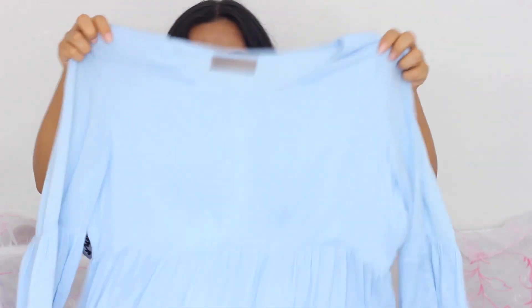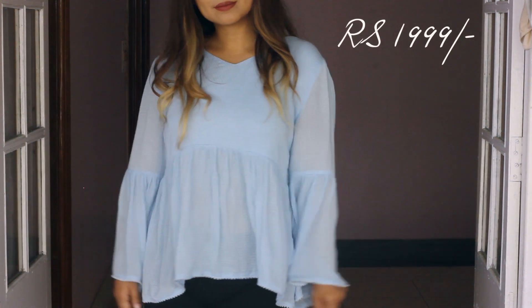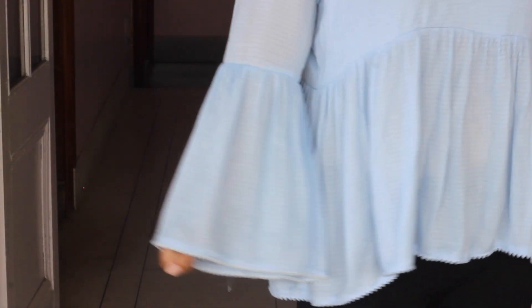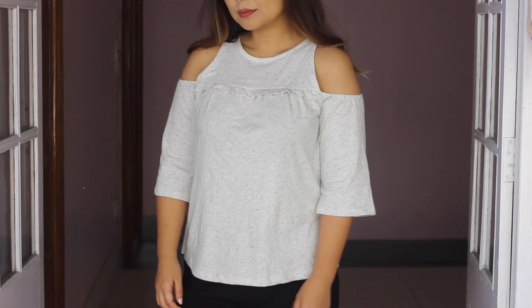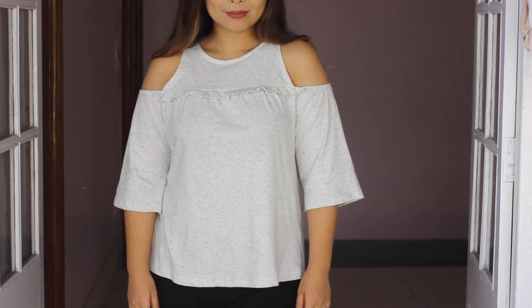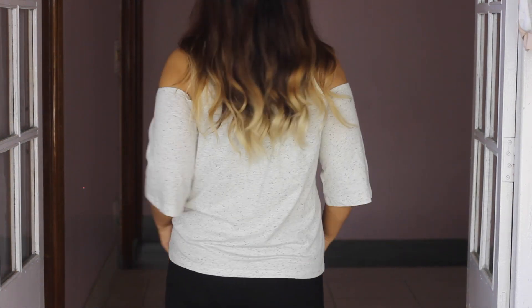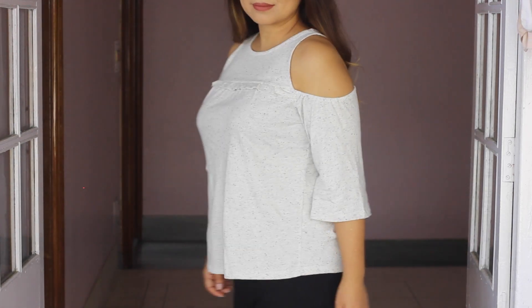Moving on to Vero Moda — the first item is this light blue summery top with bell sleeves. I think bell sleeves look very cute and fun and they're perfect for summertime. I also got another top from Vero Moda — it's an off-shoulder style. I don't like sleeveless tops but off-shoulder is fine, and somehow I feel this top makes me look slimmer too. I really like it.